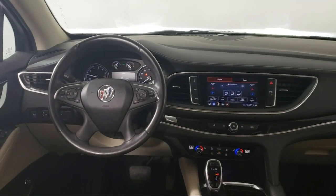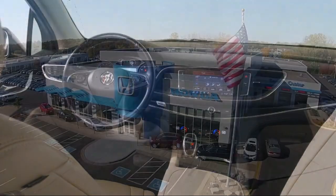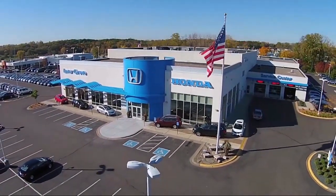Most of our pre-owned vehicles come with our exclusive Courtesy Care Maintenance Plan, which includes five oil and filter changes, free tire rotations, roadside assistance, and much more. Thank you.